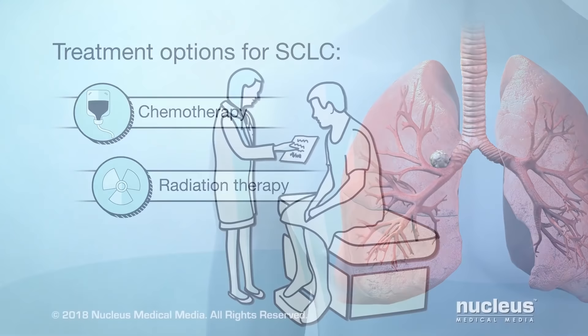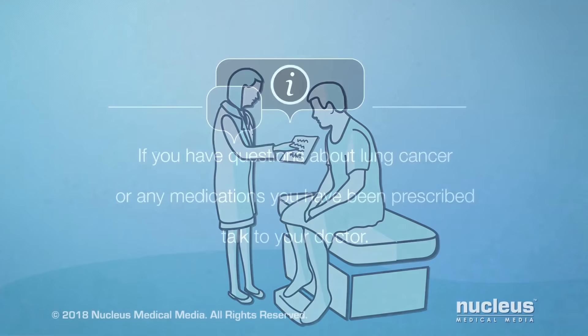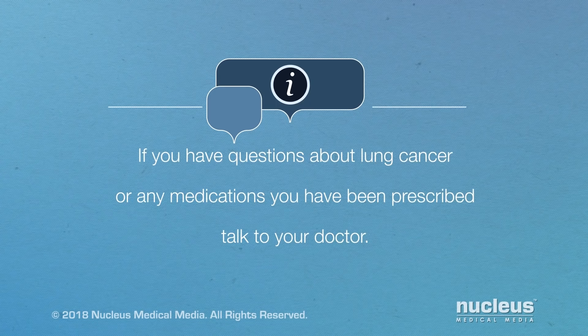For either type of lung cancer, your doctor may prescribe a combination of treatments. If you have questions about lung cancer or any medications you have been prescribed, talk to your doctor. It is important to take your medications as directed and report any side effects you have.